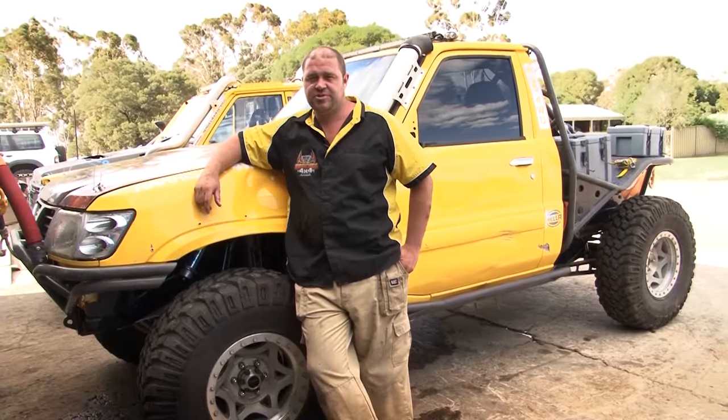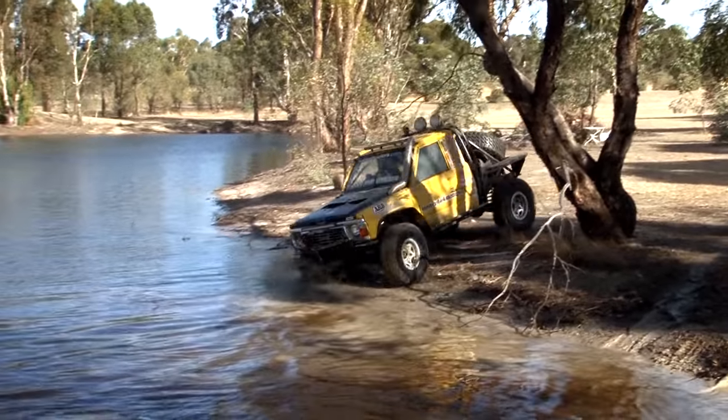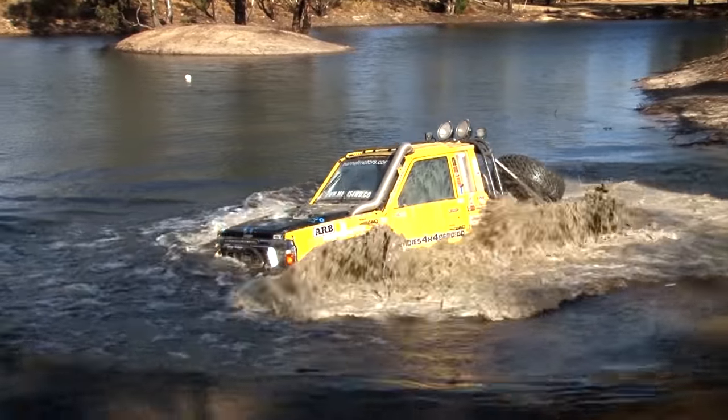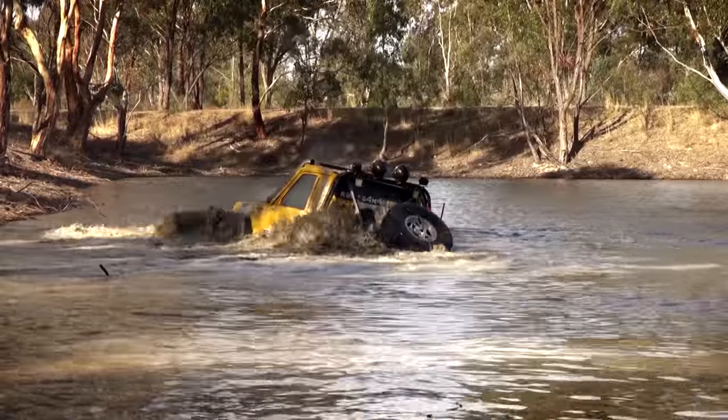Thanks guys for coming on tour with us at Reedy's 4x4. I hope you like our workshop and the work we do. We'll see you next time.